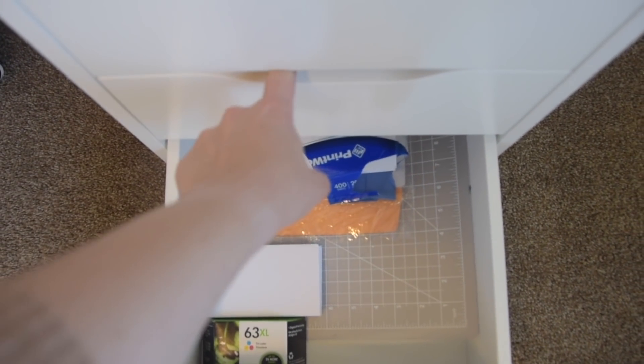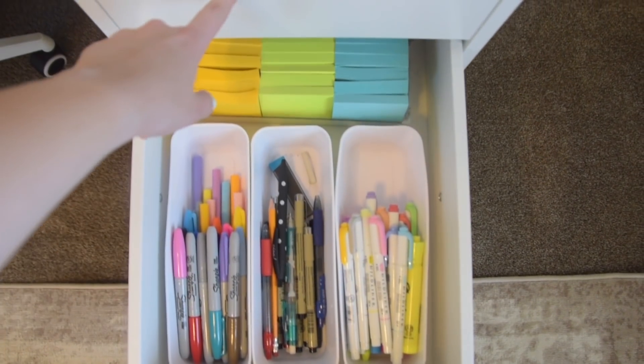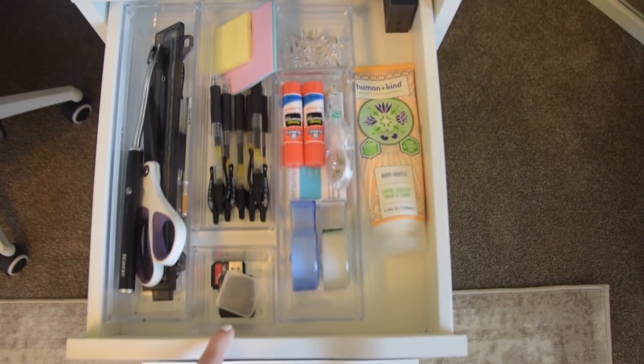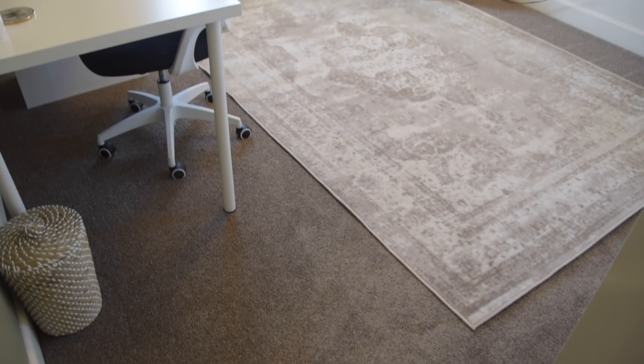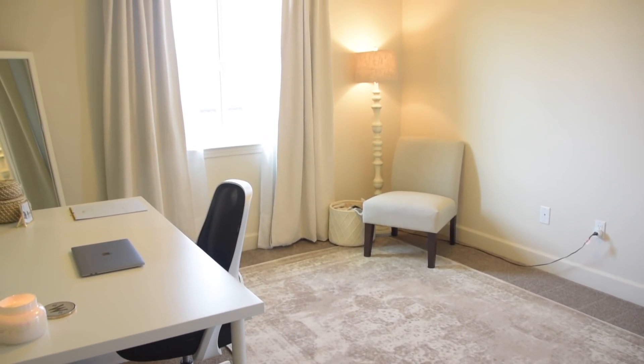What started off as a simple decluttering video fully inspired me to transform this space. I didn't change too many things in this room and I didn't buy anything for this project, but this room feels so fresh and inviting and exciting for me to be in, and I am so pleased with how it turned out. If you enjoyed this video make sure you give it a like, and I'll see you all in the next one — bye!